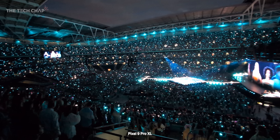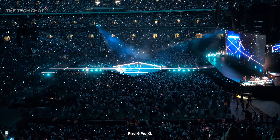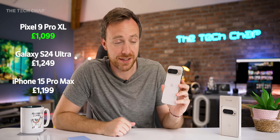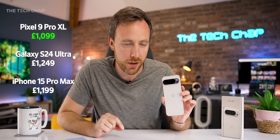You've got Video Boost, which also unlocks a new 8K resolution option. It's £100 more expensive than last year, although relatively it is still £150 cheaper than a S24 Ultra and £100 less than an iPhone 15 Pro Max. So still just a little bit cheaper than the flagship rivals out there, but not significantly.